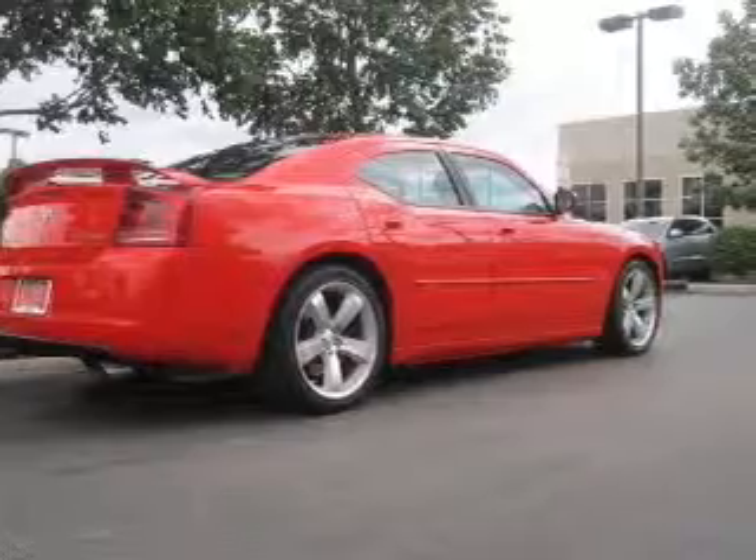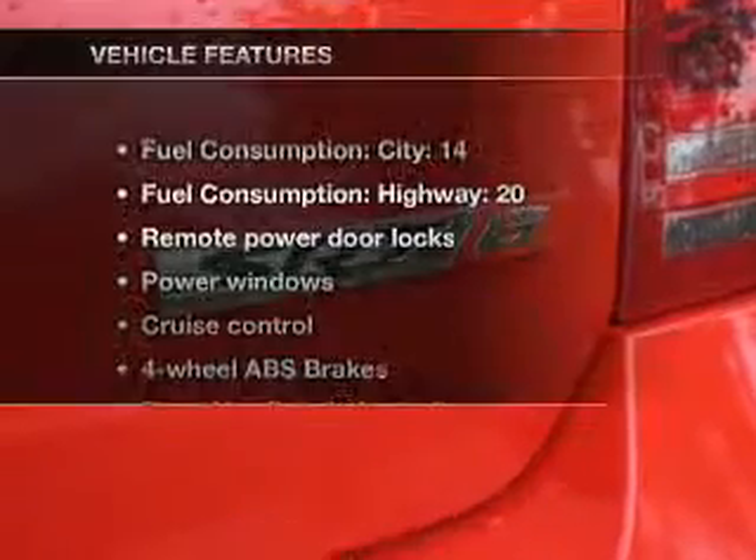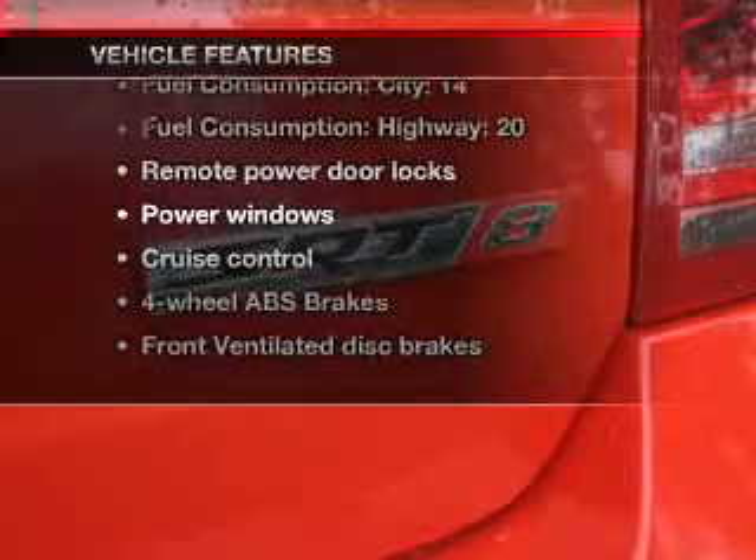Get advanced listening benefits from the premium sound system. Brake safely with the anti-lock braking system. Plus, enjoy these notable features that are included in this vehicle.